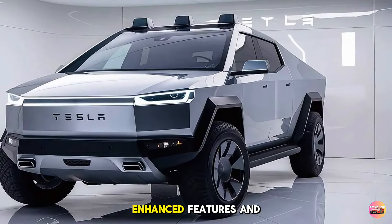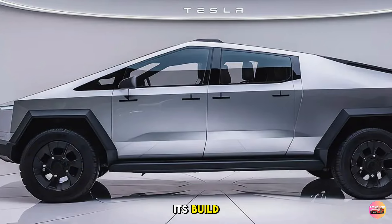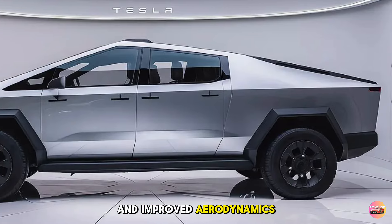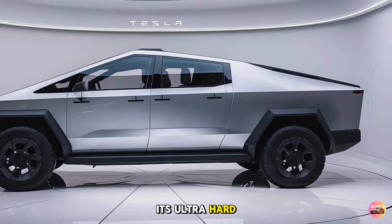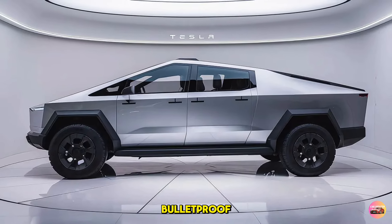The 2026 Tesla Cybertruck's exterior is a bold statement in itself, with a design that's both futuristic and aggressive. The Cybertruck still carries its iconic sharp angles and stainless steel exoskeleton, but for 2026 Tesla has refined its build, offering a slightly more streamlined shape and improved aerodynamics. Its ultra-hard 30x cold-rolled stainless steel body is practically bulletproof, making it one of the toughest vehicles on the market.